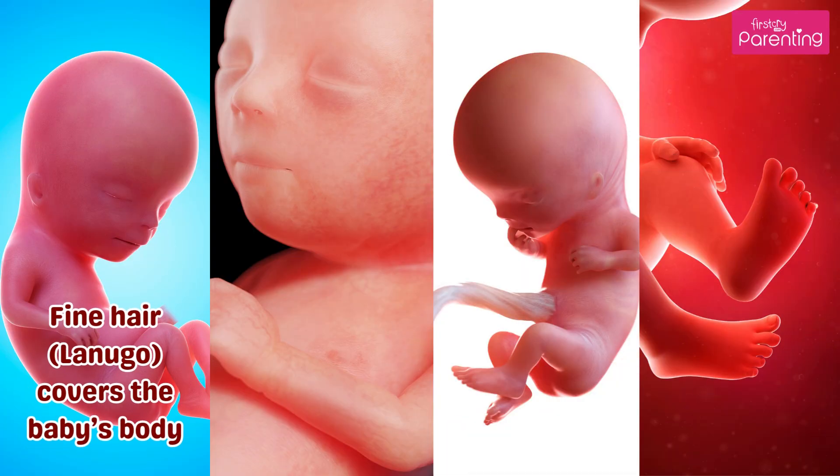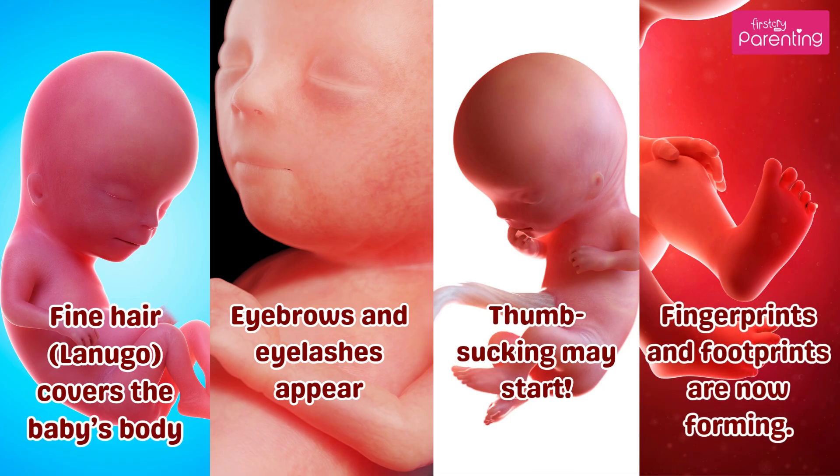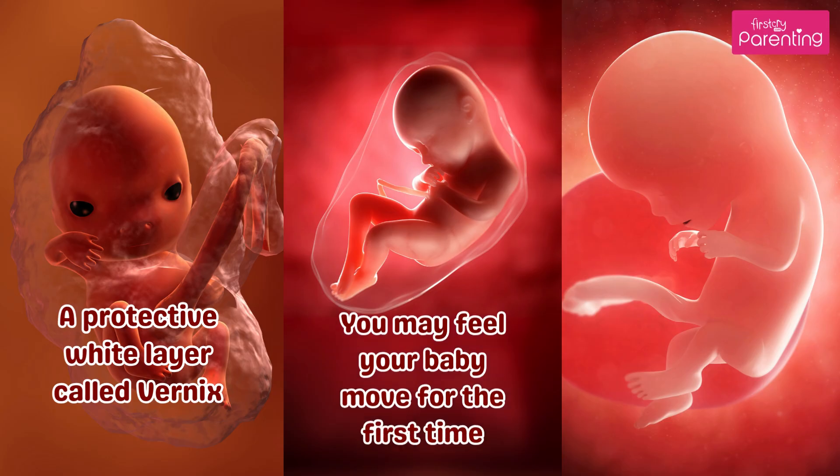Month 5. Fine hair called lanugo covers the baby's body. Eyebrows and eyelashes appear. Thumb sucking may start. Fingerprints and footprints are now forming. A protective white layer called vernix covers the baby's skin.